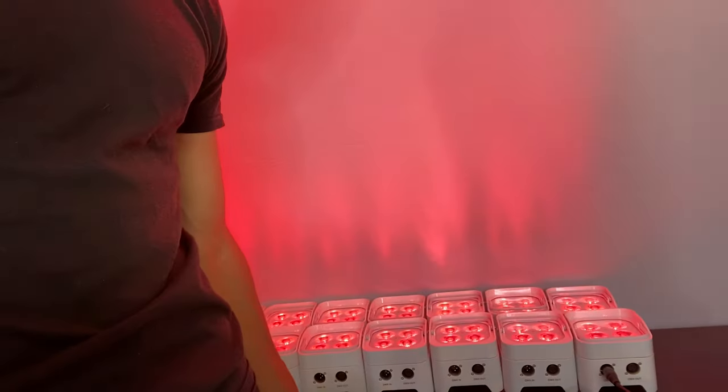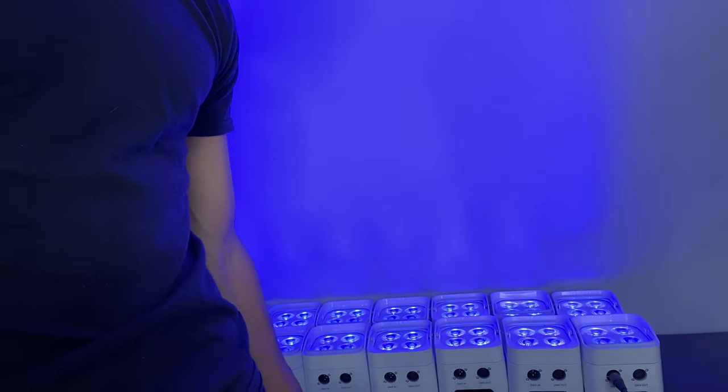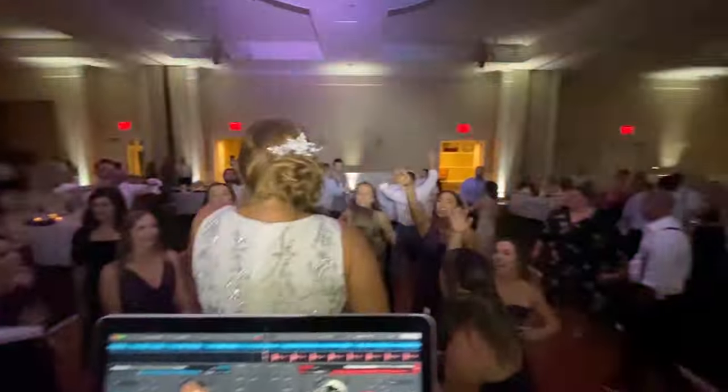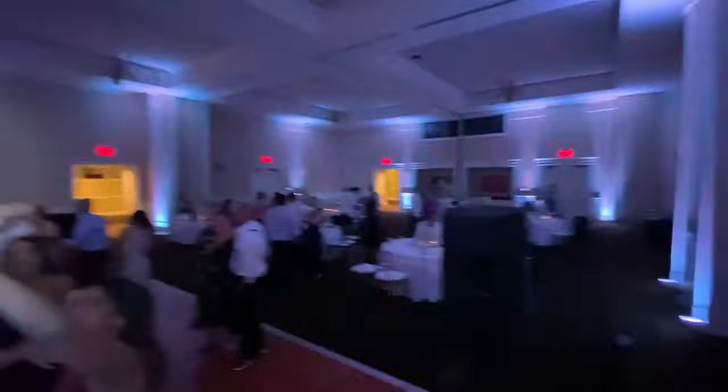One significant benefit is that our uplighting is fully customizable. You can pick virtually any color for dinner and then we can change the colors of the lights during dancing. We feel our uplighting should be mandatory at all weddings because the lights have the power to take your wedding reception to the next level.